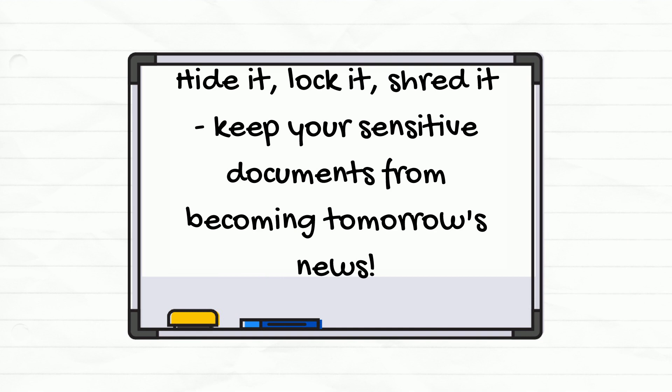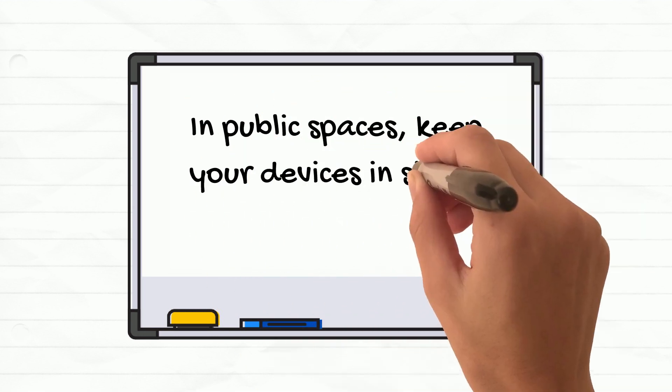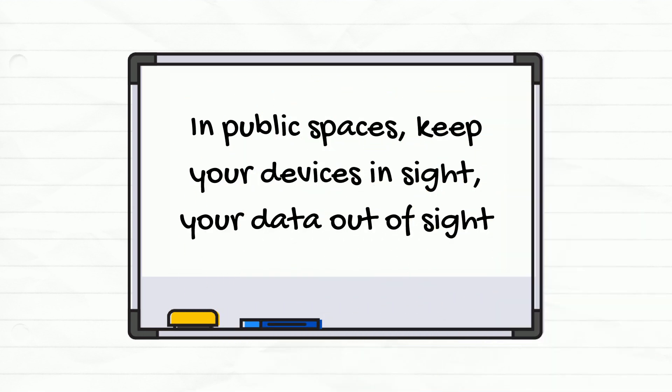When you no longer need documents, don't just throw them in the trash — they should be properly shredded or disposed of in secure recycling bins. Our devices are gateways to a lot of sensitive information, so keep them secure, don't leave them unattended in public places, and ensure they're stored securely out of office hours.